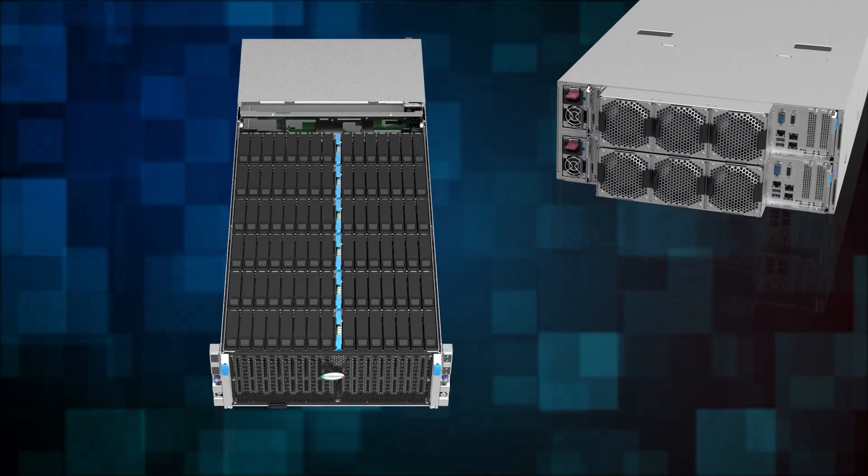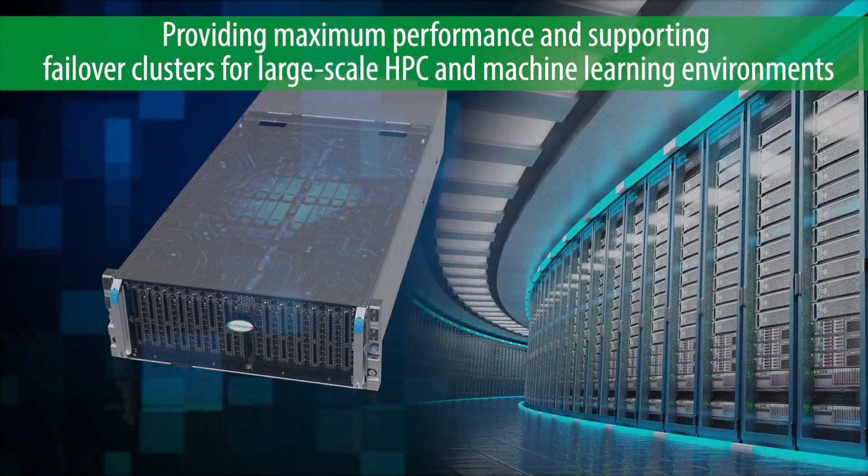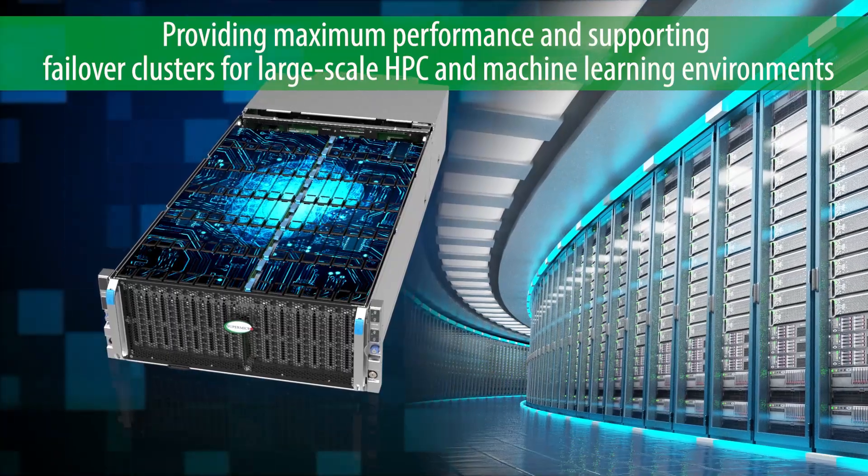Both nodes have access to all drives, providing maximum performance and supporting failover clusters for large HPC and machine learning environments.